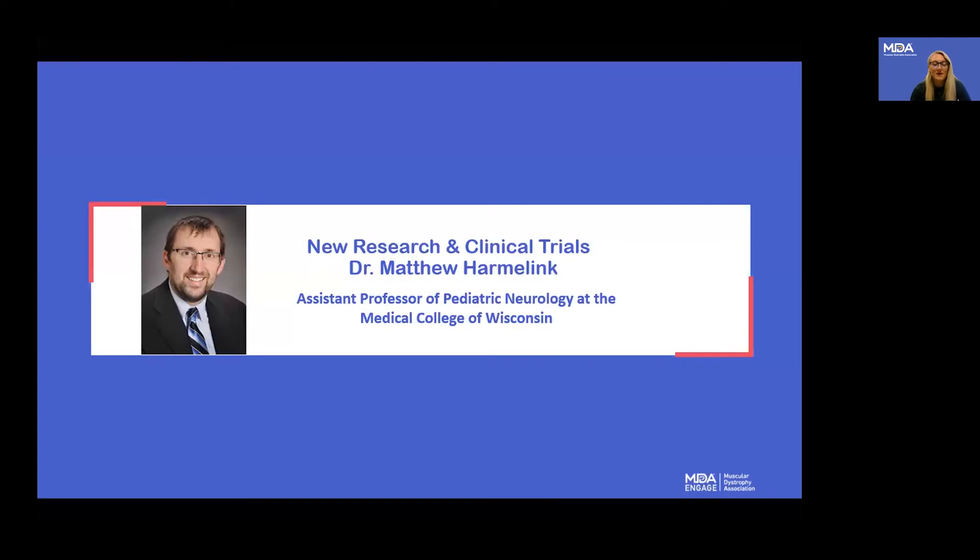I would now like to introduce our first speaker, Dr. Matthew Harmalink. Dr. Harmalink is an assistant professor of pediatric neurology at the Medical College of Wisconsin. He received his medical degree from the Medical College of Wisconsin, specializes in pediatrics, and will be presenting on new research and clinical trials in the pediatric neuromuscular space. Thank you so much for joining us today, Dr. Harmalink — I will hand it over to you.